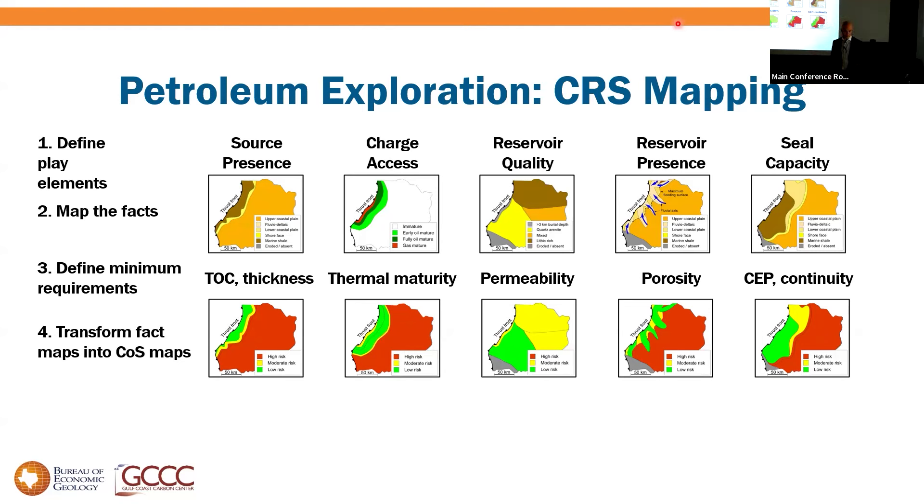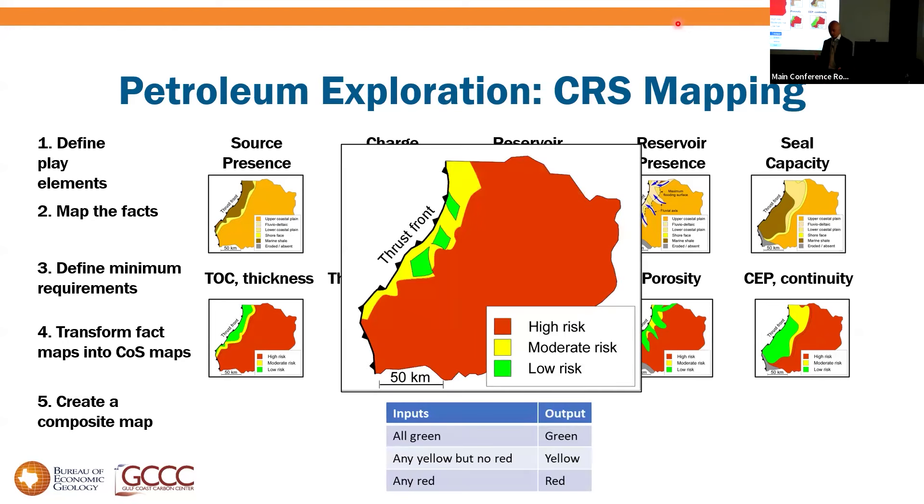We create a series of individual maps of chance of success and add them together into a composite map. In BP, all greens on the input maps creates a green on the output map; any red or yellow on any input map turns it red or yellow on the final. This is a powerful technique — it takes complex geologic analysis and translates it into easily understood business inputs that you can comprehend at a glance.